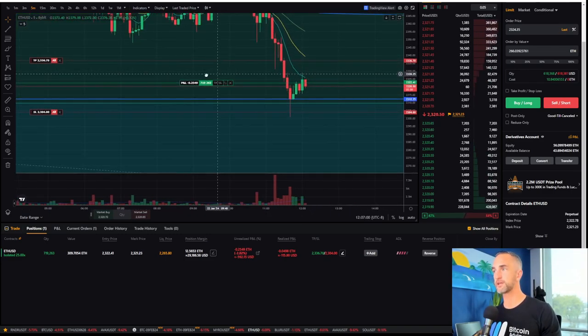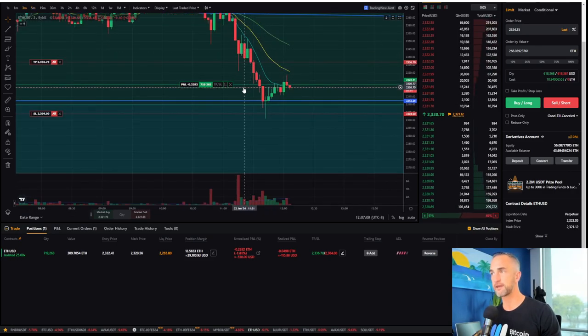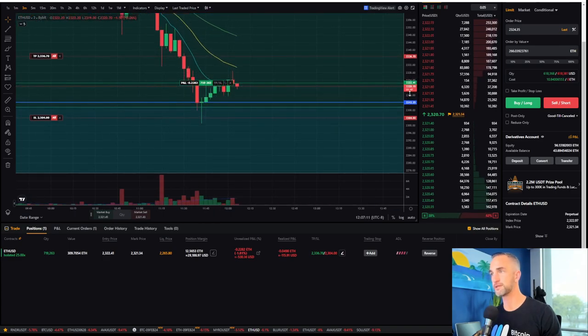Pretty much playing with a little bit of fire right now, but hey, it's Monday — you might as well get that fire in your belly and get some trades on, get a couple of TPs in.